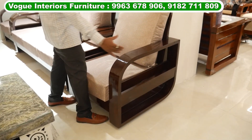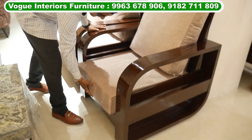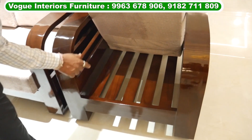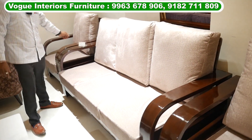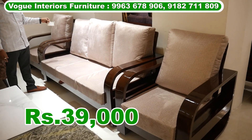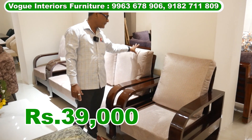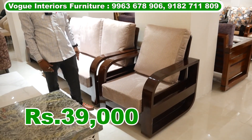This is a flat handle. The load percentage is wide and the height will be bigger. This is the 3 plus 1 plus 1. The actual price is ₹48,000. After discount, you get ₹39,000. You get the color of your polish and the color of your fabric — depends on the fabric, you get the price.